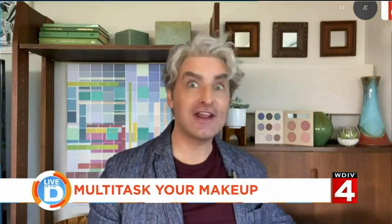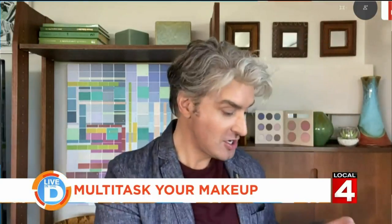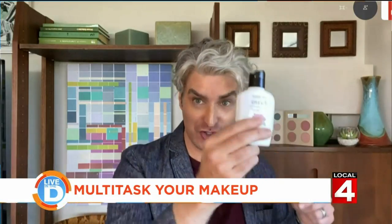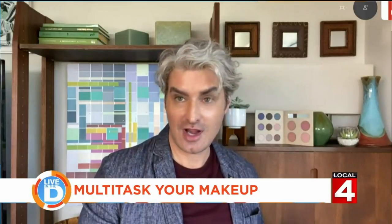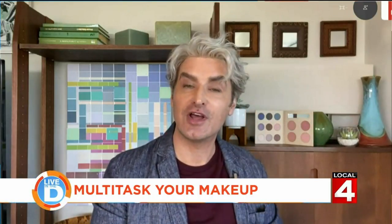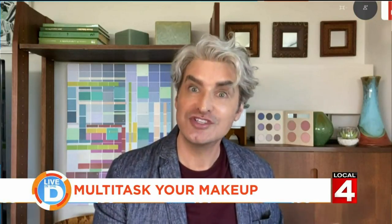We're gonna do a little bit of creative chemistry here. For instance, tinted moisturizer — this is a very expensive one. Tinted moisturizer is moisturizer and foundation. So maybe you have a shade that's a little bit too dark or off a little bit. That doesn't mean that you can't combine it with moisturizer and make your own tinted moisturizer.